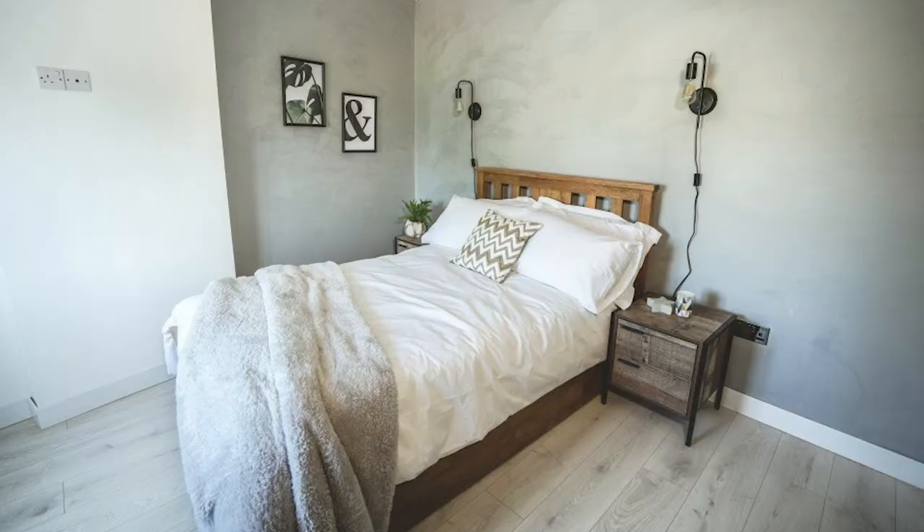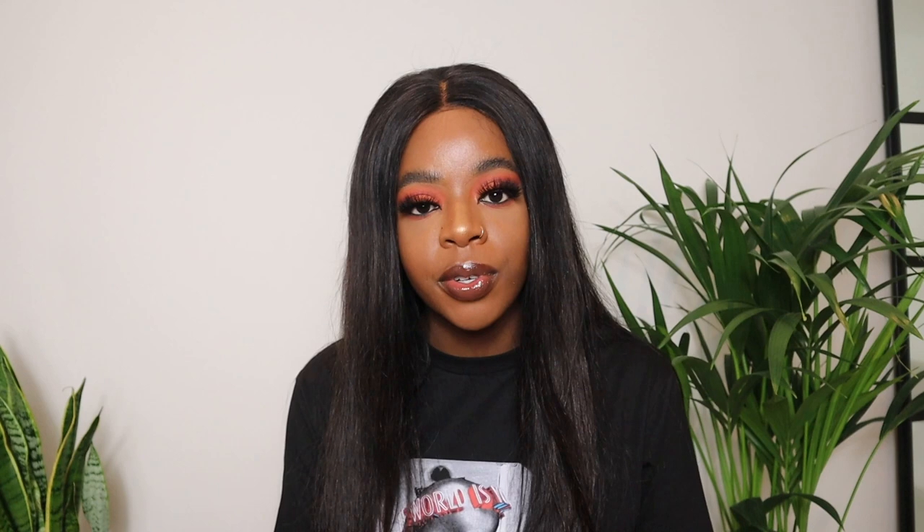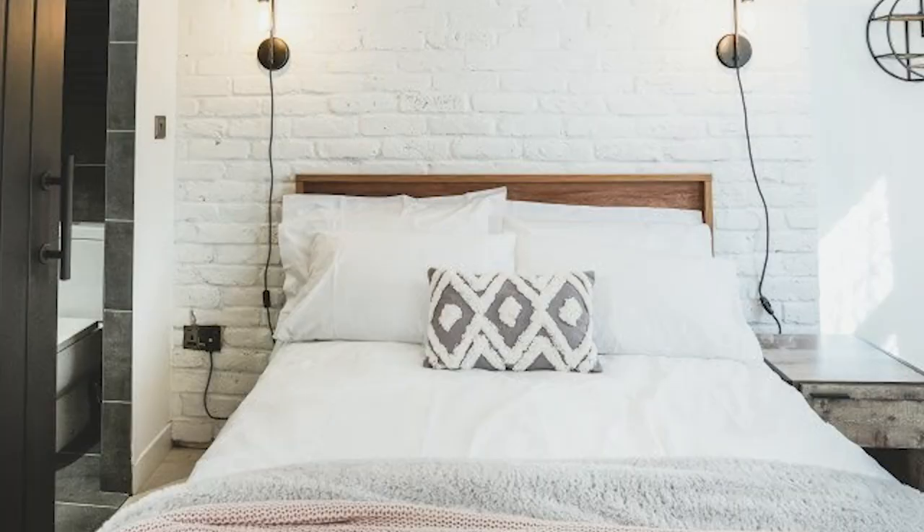For the beds we got five ottoman beds from the Oak Bed Store - three of them were normal doubles and two of them were small doubles for the slightly smaller rooms. Even though they are still double rooms, we wanted a small double bed so the room feels more spacious. The Oak Bed Store beds are just really nice quality - a nice solid oak bed. The three other beds are like an oak effect and we got them from Full Range Furniture, which have drawers on either side.